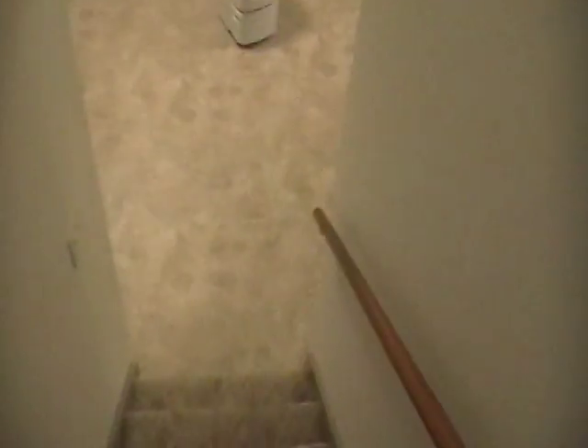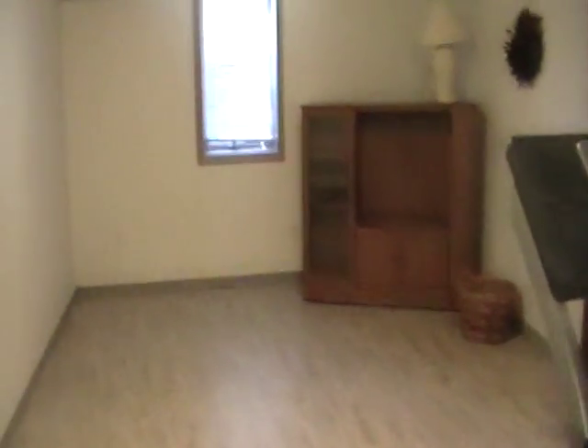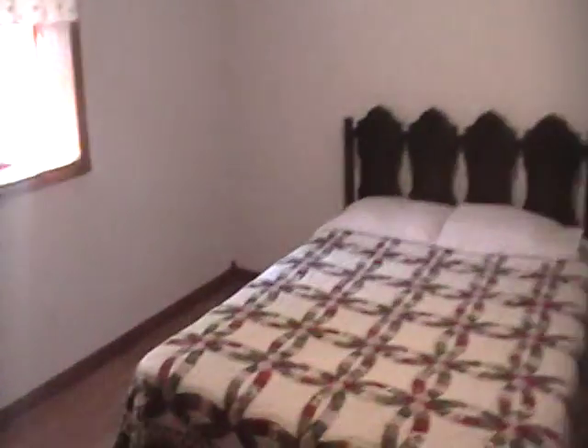If we go downstairs to the finished lower level, we have laminate flooring, a long living room, and big egress windows. Here is our fourth bedroom — it does have an egress window, a corner closet, and an attached bath.